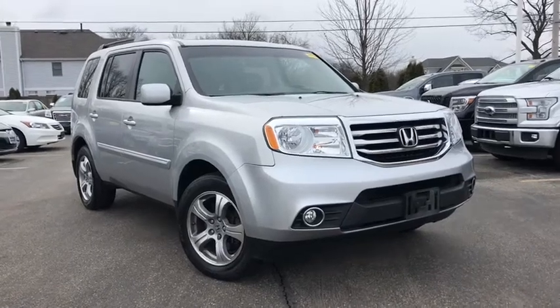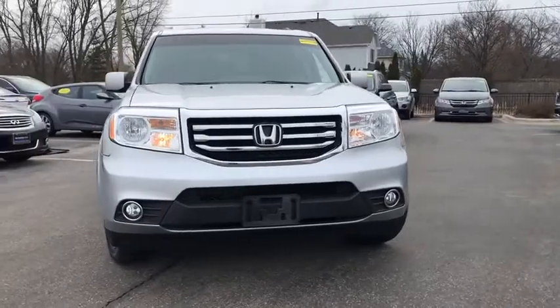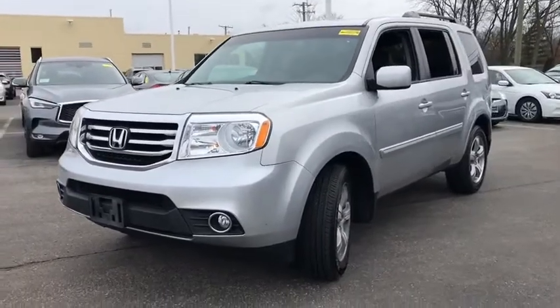Make a great choice today with the 2013 Honda Pilot. Optimal utility. Indulgent interior. Powerful performer. You'll be ready for almost anything in the Honda Pilot.